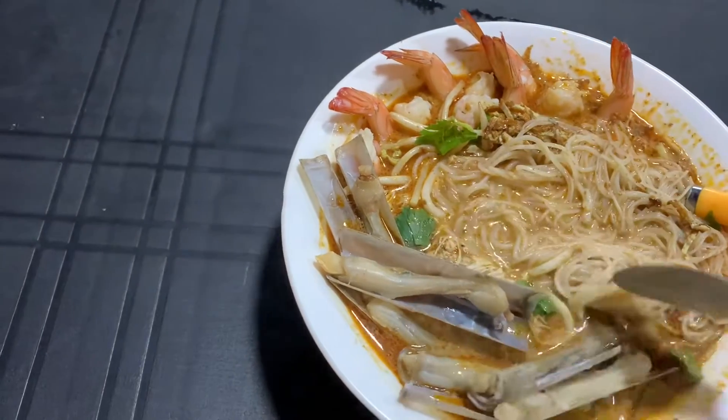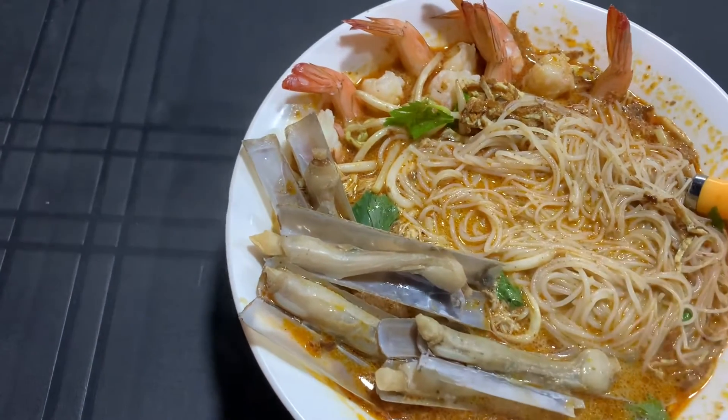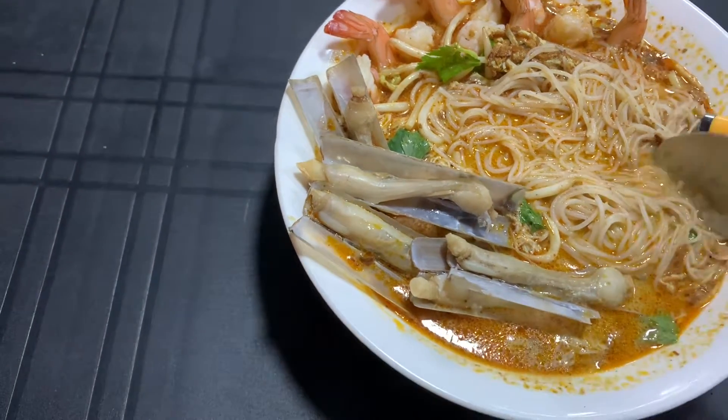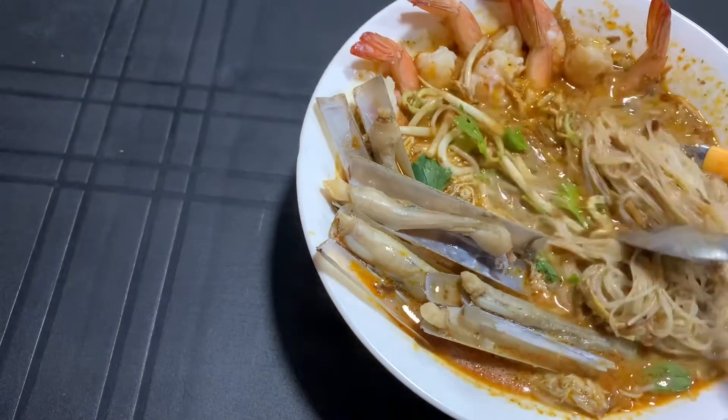Let me give this Laksa Sarawak a try - let me try the soup first. It's nice, it's delicious. Let me give it a good nice bite.